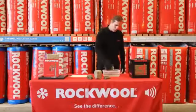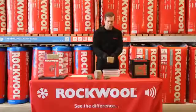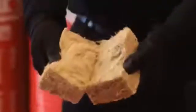Rockwool insulation is also water repellent — it actually resists water and drains it away. Even when we submerge Rockwool, it simply comes back to the surface and water runs off it, and the interior of the wool remains dry and unaffected.